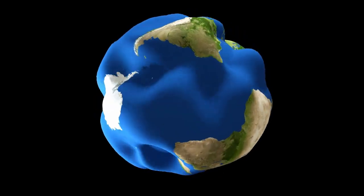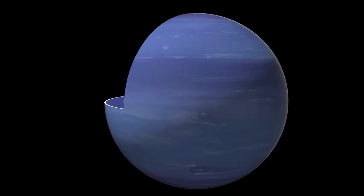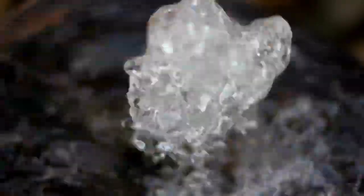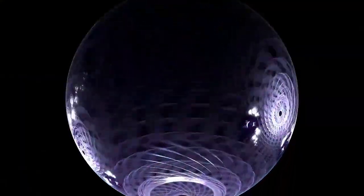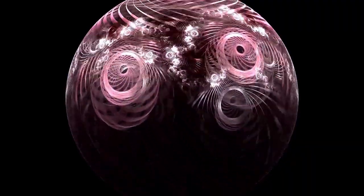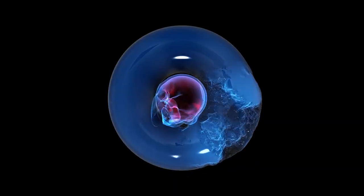Beyond Pluto itself, enhanced imaging has also yielded clearer views of its five moons, particularly Charon, the largest and closest of the group. Nearly half the size of Pluto and tidally locked in its orbit, Charon has long intrigued scientists. Recent data shows more about its surface composition, possibly including frozen ammonia, organic compounds and indicators of a once active geological history.